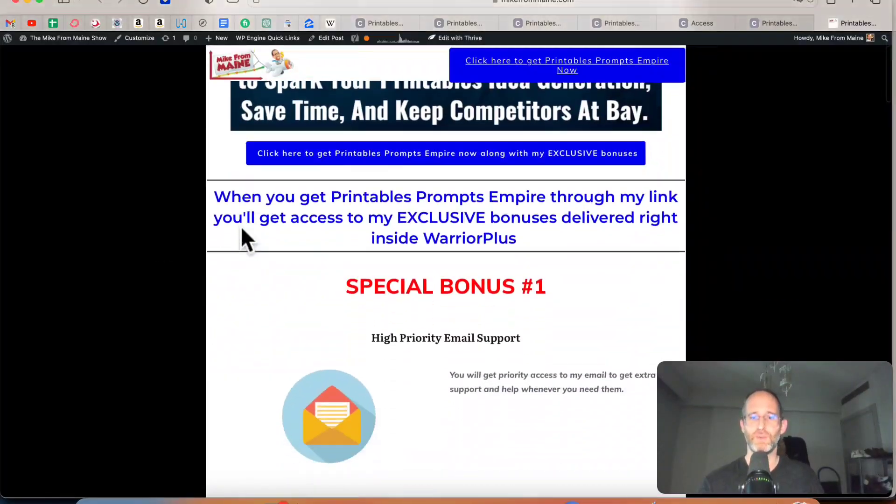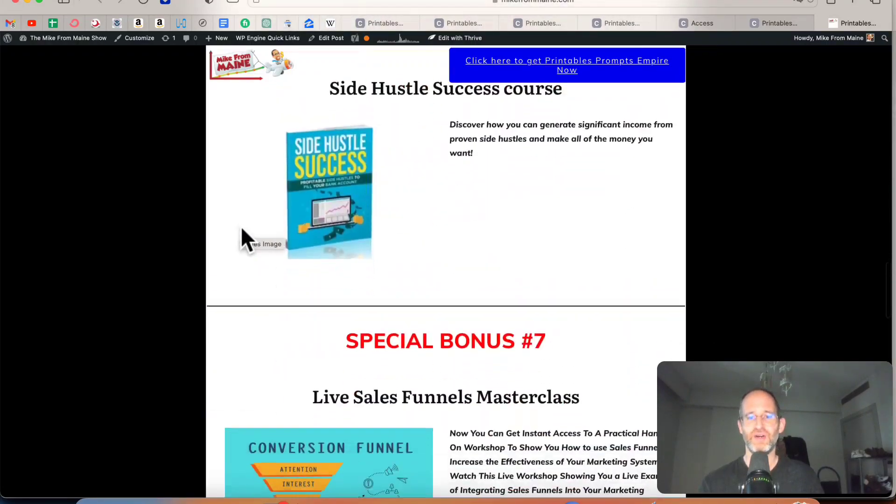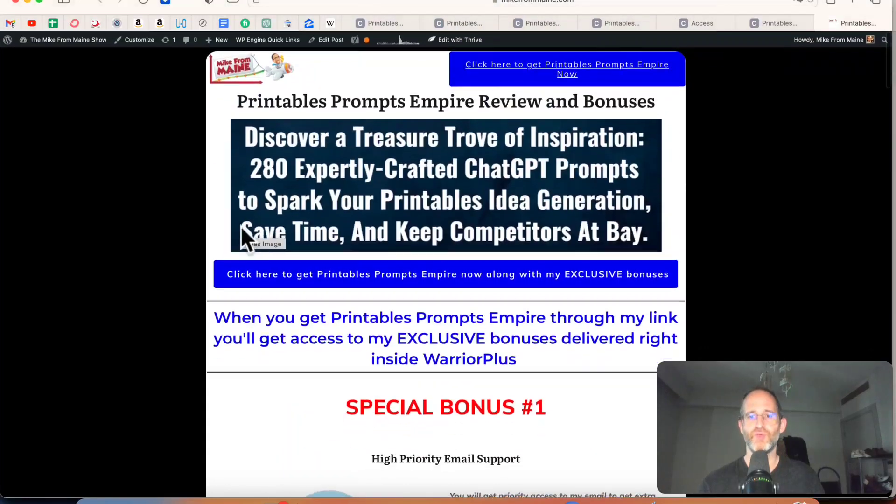Make sure you click that subscribe button and bell notification. I just want to show you my bonus page — I've got a ton of extra bonuses that you're going to be getting if you purchase this through my link. All these bonuses will be waiting for you right inside of Warrior Plus after you purchase through my link.